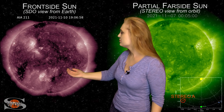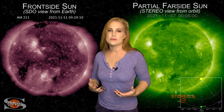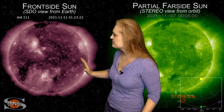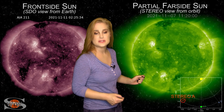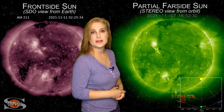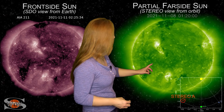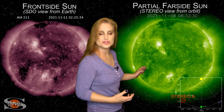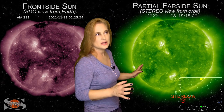We do have a bit of a coronal hole that's going to be rotating into the Earth's strike zone over the next couple days. It's going to give us just a little bit of fast solar wind, but probably only enough to give us a small amount of storming over the weekend at high latitudes. In the south, we do have a coronal hole that's going to be rotating into Earth view. It's not quite showing up much yet in Earth view, but that could give us some more storming in about 10 days or so.